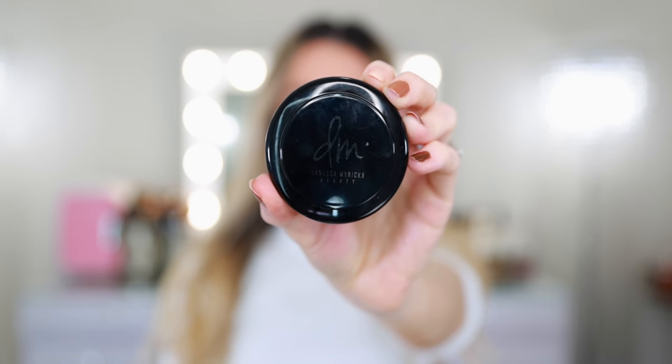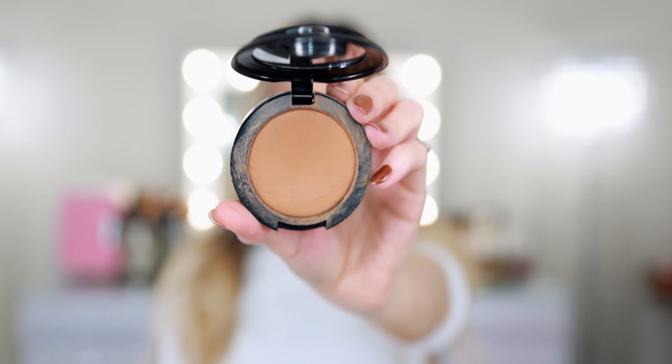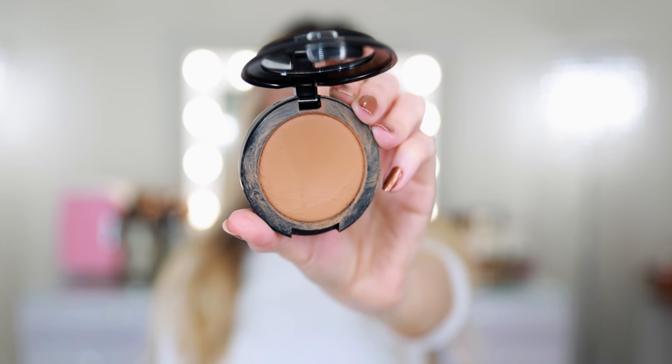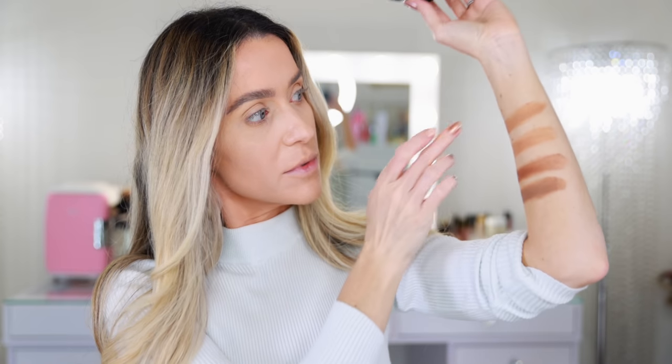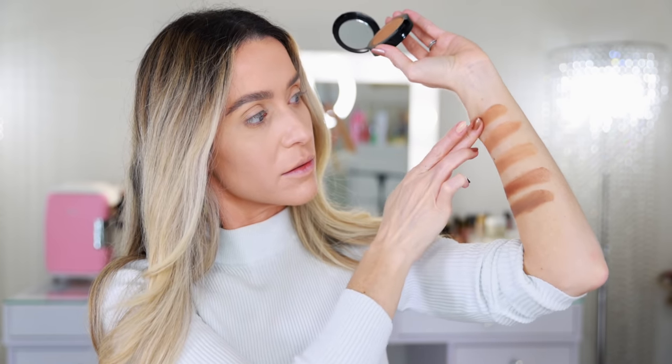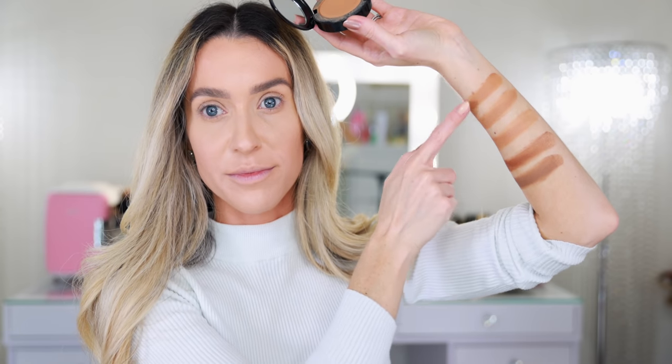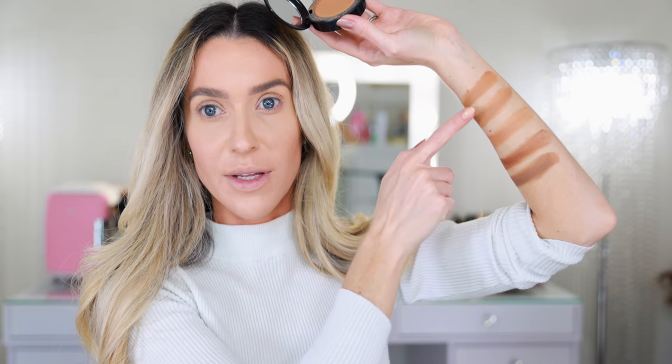Here's one of my favorites — this is the Danessa Myricks Power Bronzer in the shade Medium. This one I've been using quite a bit. I love the shade; this shade is perfect. It's a little bit deeper than the lighter Le Beige. It looks kind of similar to the Soleil Tan de Chanel because it's very opaque and goes on more like paint.